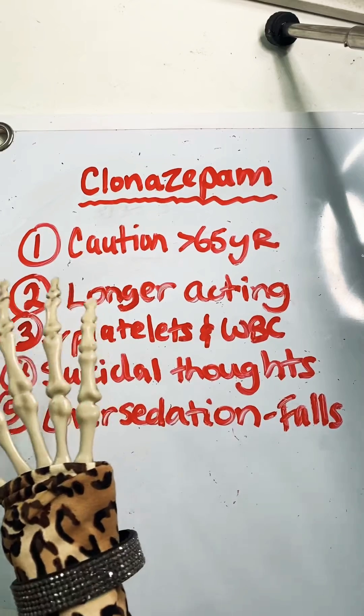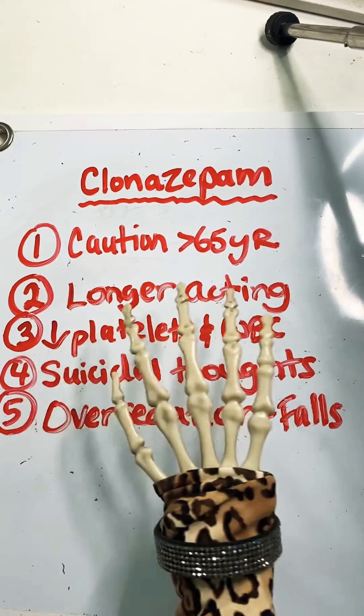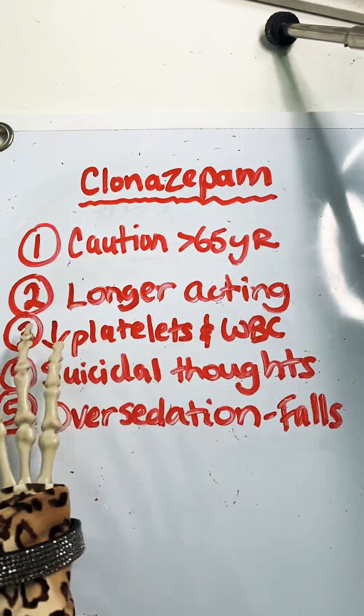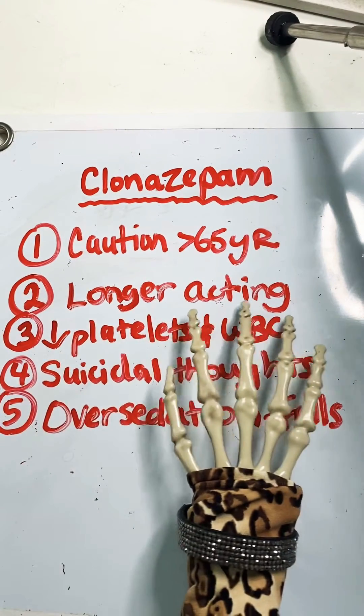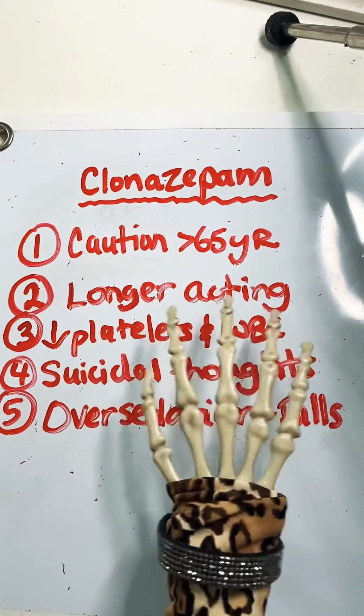Number two, the nice thing about clonazepam is that it is a longer-acting benzodiazepine in comparison to the others. So sometimes it is a better choice. If you have to pick a benzodiazepine, it is a better choice in comparison to the others because it is longer acting and less likely to have some of those side effects.